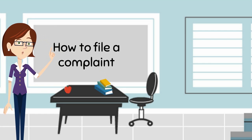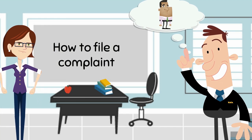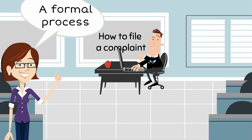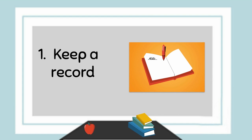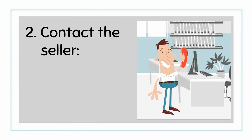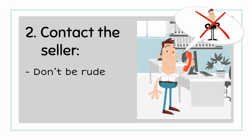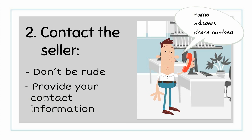Back to the topic of how to file a complaint. If the complaint is not resolved after contacting the seller, you should begin a formal process by writing to the business in question and express your complaint following these recommendations. 1. Start by keeping a record of everything that's happened. 2. Contact the seller or manufacturer. Explain the problem in detail but be brief and to the point, and state whether you want a refund or exchange and how long you're willing to wait for a response. Don't be threatening or rude — that won't help you. Provide your name, address, and your phone number so they can contact you.